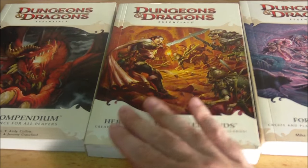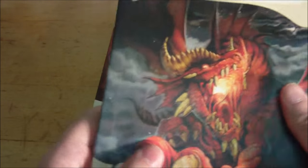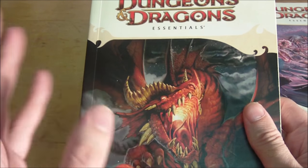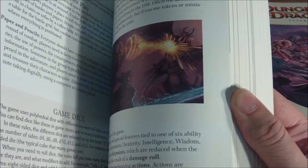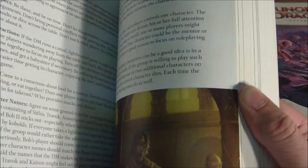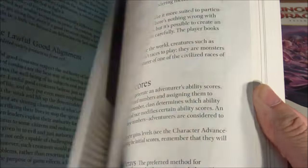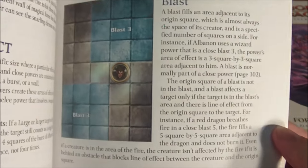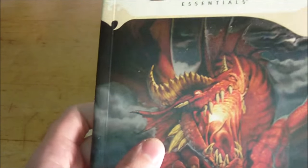The next book is the Rules Compendium, which — along with Heroes of the Fallen Lands and the Starter Set — all released in September 2010. The Rules Compendium contains more detailed explanations of the game's rules, including better understanding of how to use powers and how to map them out on a grid. It provides visual aids showing examples of how the powers work, such as how to do a close burst versus a close blast.